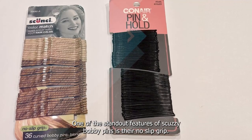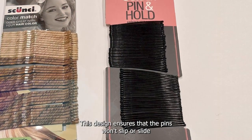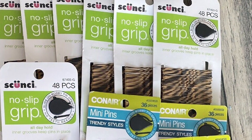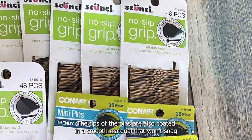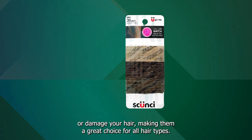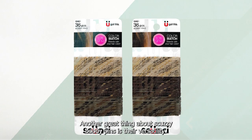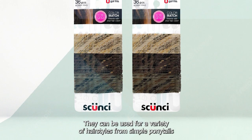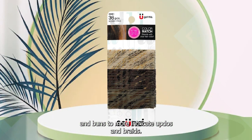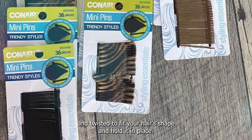One of the standout features of Scunzi Bobby Pins is their no-slip grip. This design ensures that the pins won't slip or slide out of your hair, providing a secure hold that lasts all day. The tips of the pins are also coated in a smooth material that won't snag or damage your hair, making them a great choice for all hair types. They can be used for a variety of hairstyles, from simple ponytails and buns to more intricate updos and braids, and can be bent and twisted to fit your hair's shape.